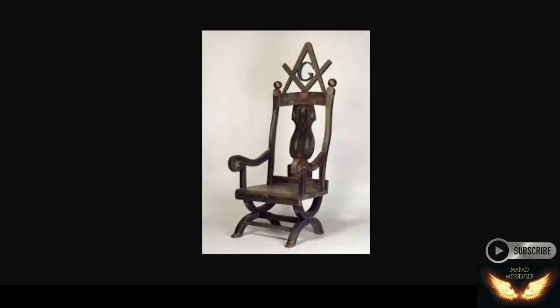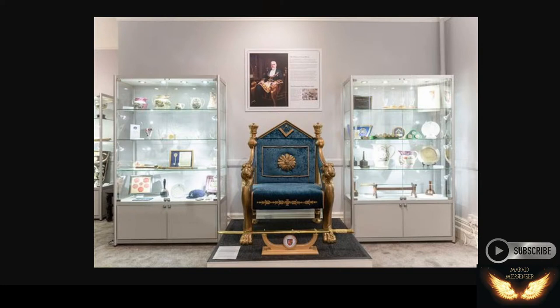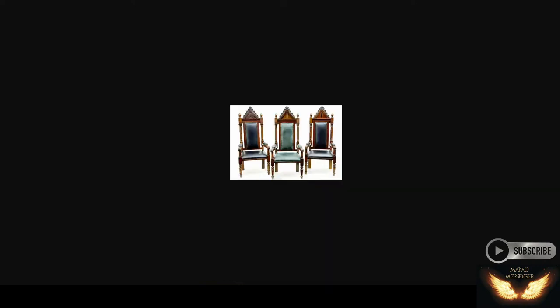When we think of the square, it makes the pyramid symbol with the G in the middle there. You see the triangle going up the back of the top of the chair. These chairs are all over — you can order them. They always have the pyramid on the back, and they always have the square and the compass marker, and often the sun as well. It's representative of the same thing.